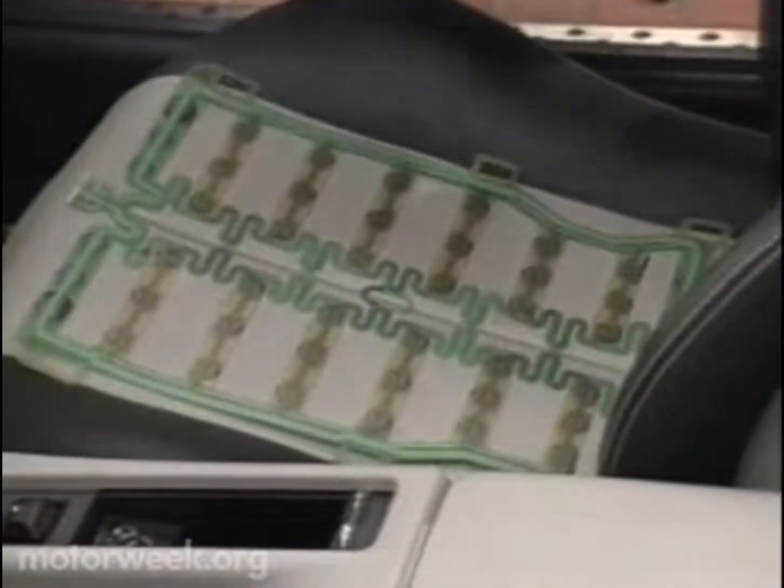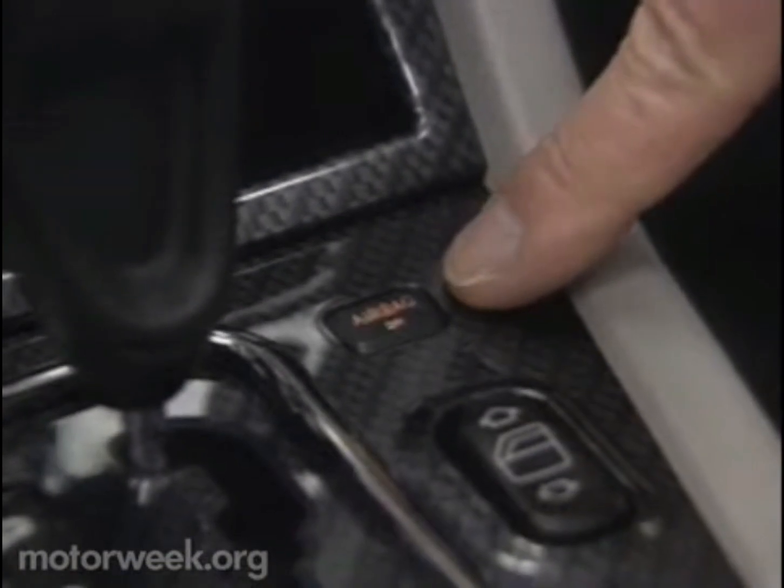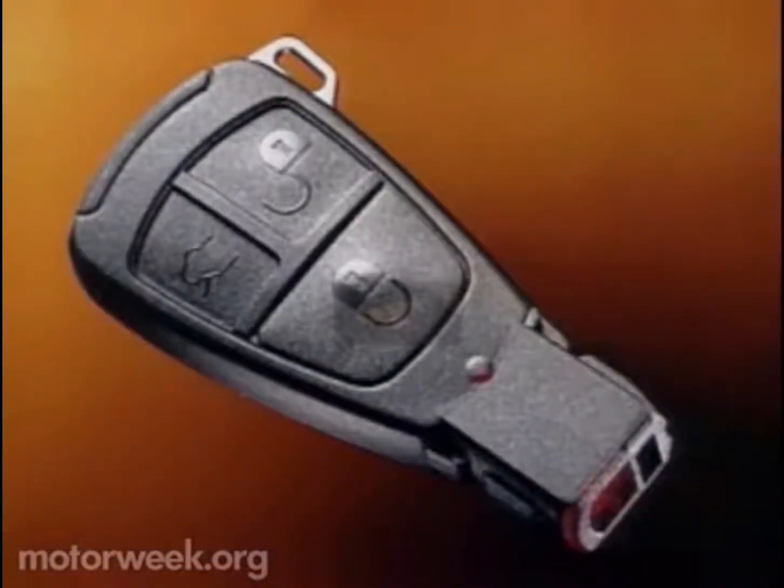The CLK features the BabySmart system where the passenger airbag will not deploy if sensors detect a child safety seat. The system also prevents airbag deployment if the seat is empty. The CLK also features an all-new electronic key which will also come on other 1998 Mercedes models.